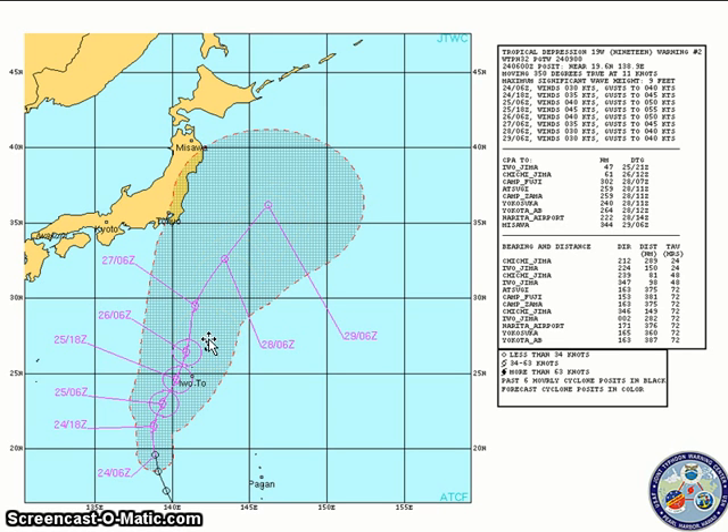Although some computer models — particularly the GFS and European models — are actually forecasting strong intensification, potentially reaching a weak typhoon by Thursday as it moves north. The Joint Typhoon Warning Center forecasts this system to move well away from Honshu, southeast of Tokyo by Friday. However, it could move close enough to bring high waves to the southern and eastern coast of Honshu and bring some rain showers as it starts to interact with the jet stream. The eastern parts of Honshu remain inside the forecast cone, so continue watching this system over the next few days.